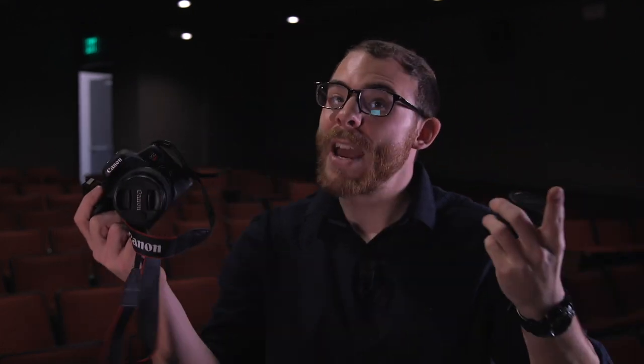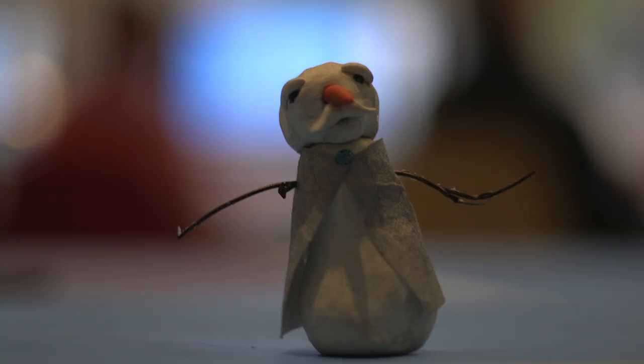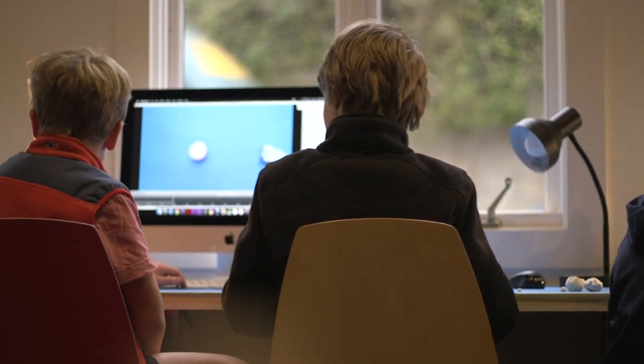Depth is a huge way to make your videos look more cinematic. The ability to distinguish between the blurry foreground, the in-focus subject, and the blurry background is a way to make it look very pleasing to the eye. Usually you have to pay a ton of money to get those lenses that allow for a wide range of depth, but the Canon 50mm f1.8, which works with all Canon cameras, is only around $100 and allows you to get that depth of field that makes your videos look way more cinematic.